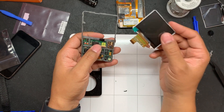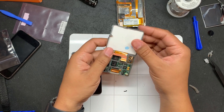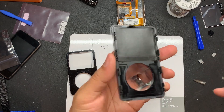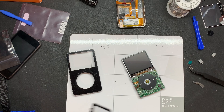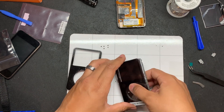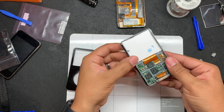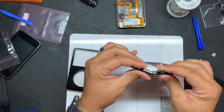Go ahead and get the new screen, place it correctly, and guide the cable into the connector. Use a tweezer to push the connector all the way in. Next, remove the protective covering on the face plate and the screen itself, then put the face plate on — but don't forget the center button. Once everything is fitted correctly, apply a little bit of pressure to get the tabs to lock into place.